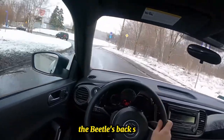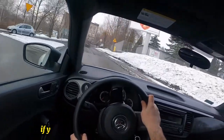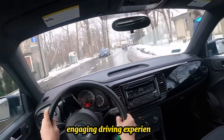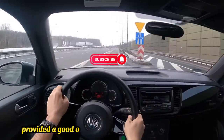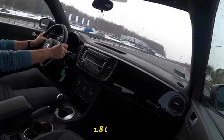The Beetle's back seat can be cramped for taller passengers, so keep that in mind if you frequently carry passengers in the back. If you're looking for a more engaging driving experience, consider the 5-speed manual transmission available on other trims. I hope this video provided a good overview of the 2015 Volkswagen Beetle 1.8T Classic.